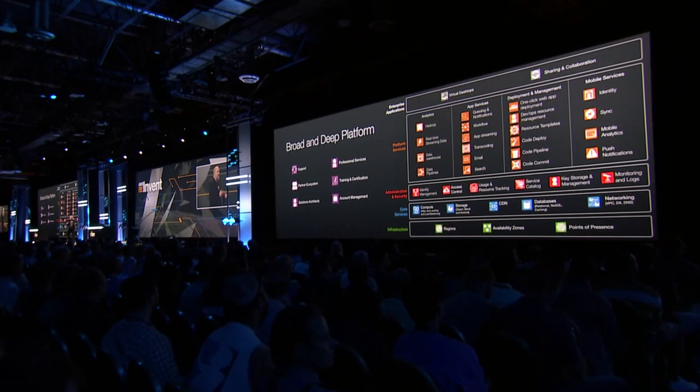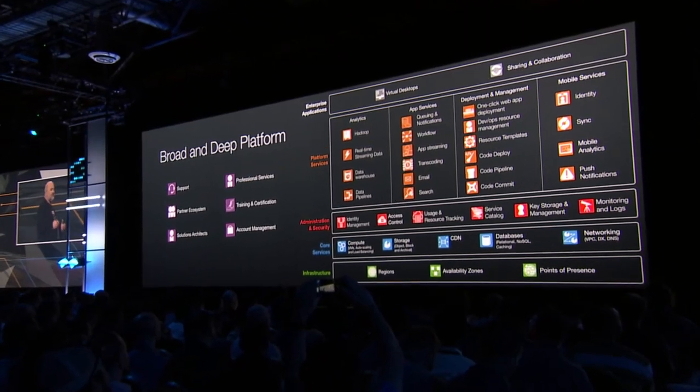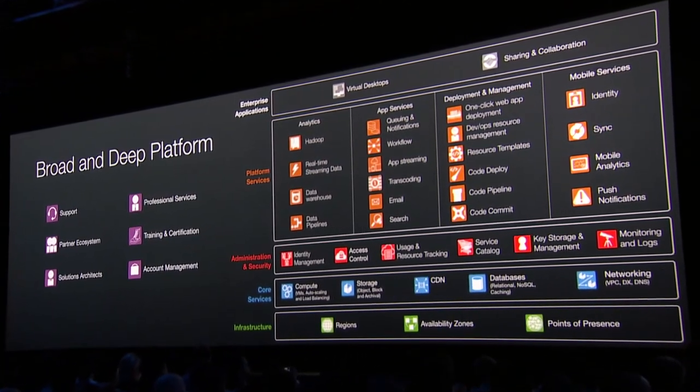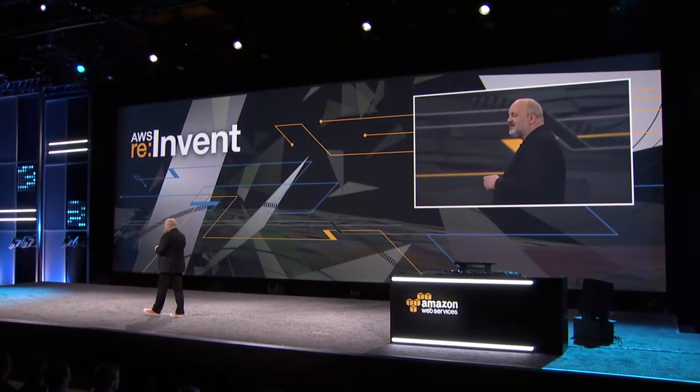What many of our customers will tell you is that a lot of the power of AWS is in the breadth and depth of the platform — not just the old-style core building blocks from the first years of cloud, but all the other rich services you can make use of as well. Last year I announced a streaming service called Kinesis, and if you look at what amazing applications have been built by our customers in the past year, you wouldn't believe it.